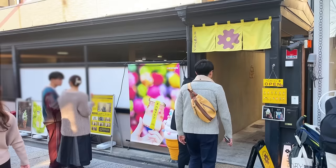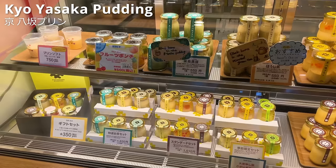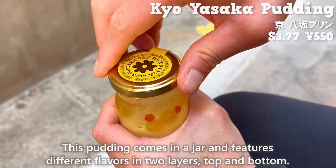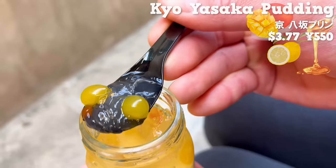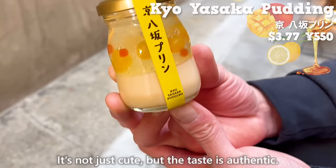Next up is KyuO Yasaka Pudding, a pudding specialty shop that opened in 2019 and has been frequently featured on TV. We'll introduce the most popular one: the KyuO Yasaka Pudding. It comes in a jar with different flavors in two layers. The top layer is honey lemon flavored jelly with a round mango-flavored jelly — the refreshing taste of lemon and sweetness of mango are a perfect match. The bottom layer of pudding has plenty of vanilla beans giving a pleasant aroma with natural sweetness of eggs and milk. It's not just cute, but the taste is authentic.